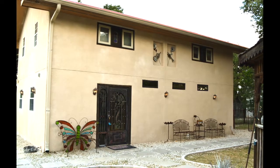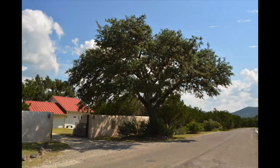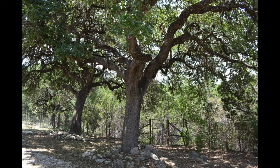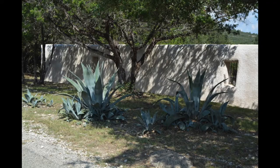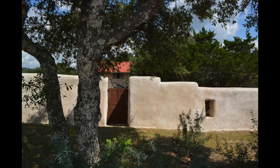This charming and unique home is perfect for your family vacation retreat. Set in 5.2 acres of wooded cedar and mature oaks in the gated community of Rivertree in Leakey, Texas, this gorgeous property is enhanced by the Spanish Hacienda feel of an expansive courtyard wall for privacy.